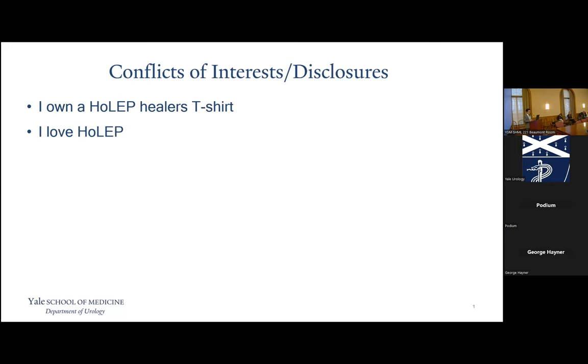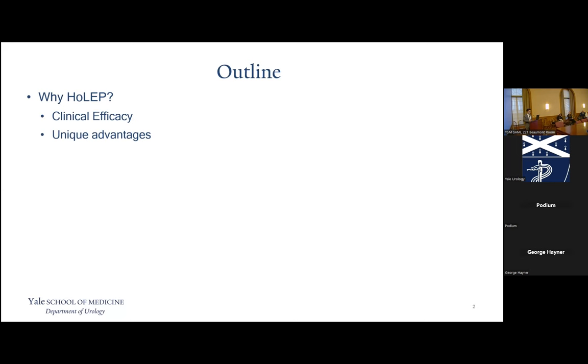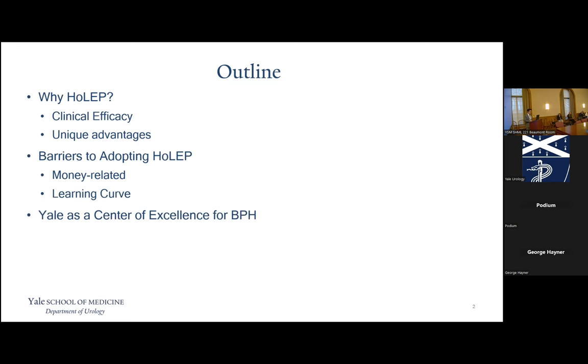Today I'll be talking first about why HOLEP. Dr. Amir Khan gave a beautiful review of the current literature on HOLEP and the randomized clinical trials, so I'll do a very quick review and hopefully tell you some unique advantages you didn't really know about. Then I'll go into why HOLEP isn't used more often — and this isn't just about the learning curve, because a lot of the factors are actually money-related. Then I'll go into the current state of HOLEP at Yale and the vision we have for Yale as a center of excellence for BPH.